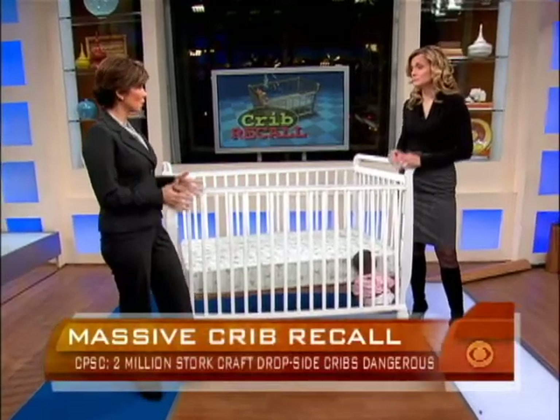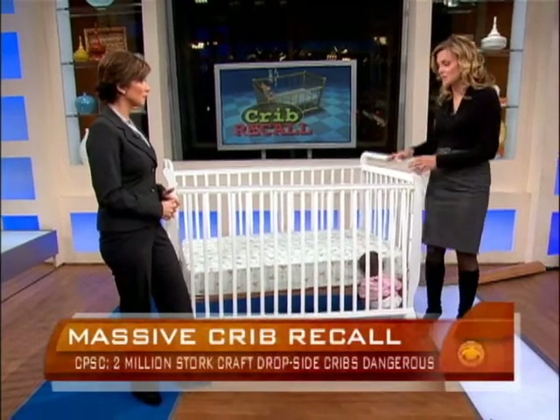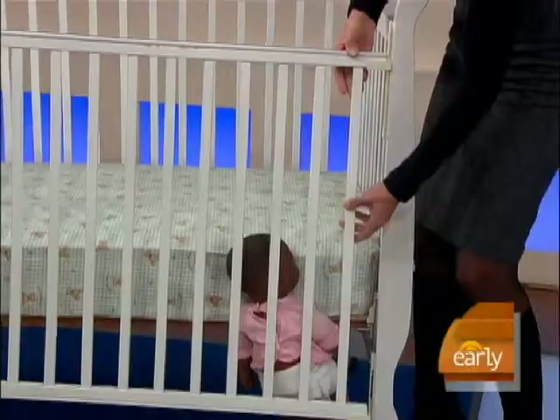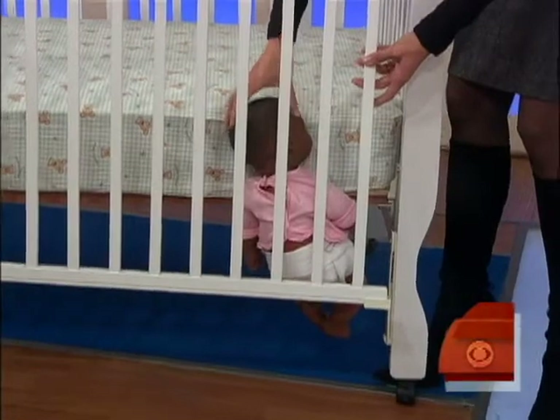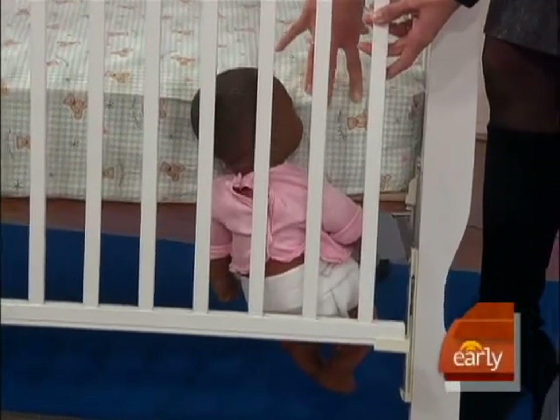Since we have a crib here, let's show parents how kids are getting stuck. That's the number one question parents have been asking. So, the plastic breaks, this side moves away from the mattress and the headboard, and the baby rolls in its sleep and just sort of gets wedged in there. Their face is pushed up against the mattress and they suffocate.